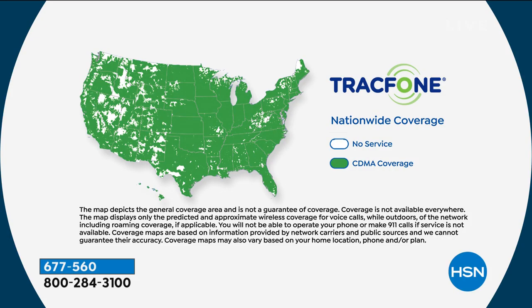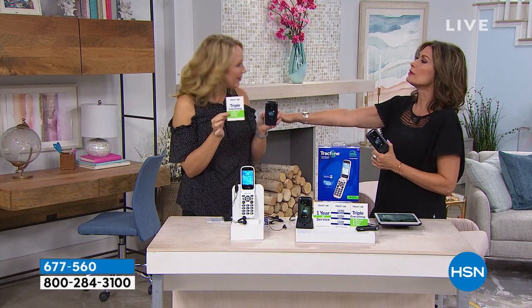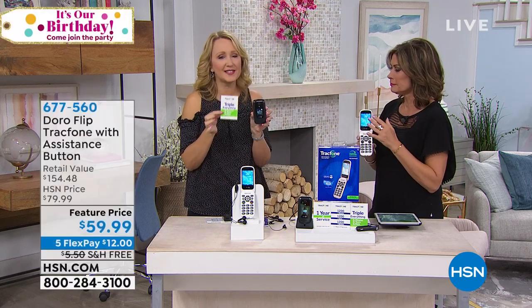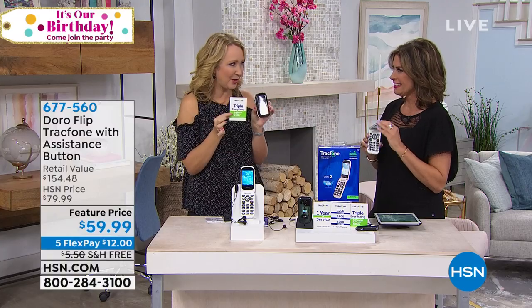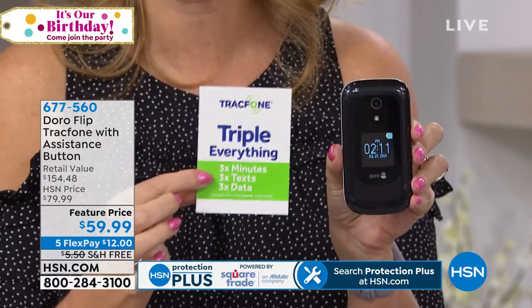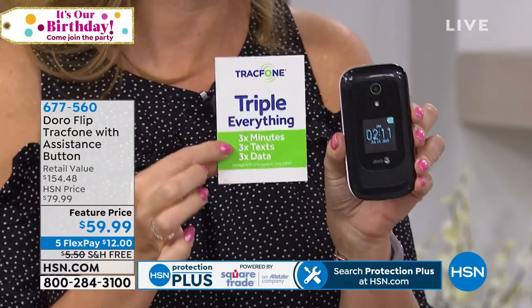Look at this coverage. We've literally had people call into the show who said they were the only person out of all their friends that had service at the Grand Canyon — and all their friends were on contract service costing around $100 a month. And with this offer only, it's back — triple minutes for life! I don't remember the last time we offered triple minutes. It's been years. So anytime you order minutes going forward, maybe you want to buy 400 — it will automatically triple to 1,200, and so will your text messages.